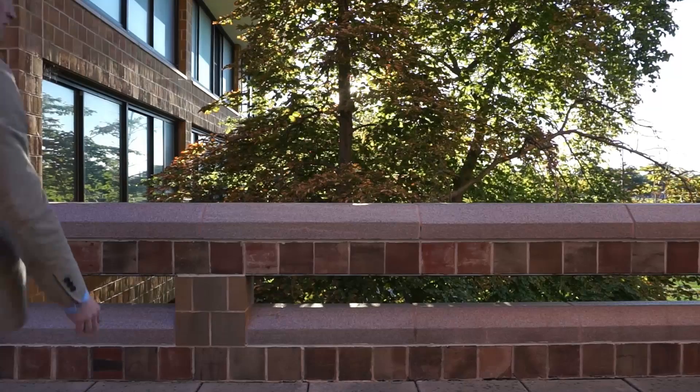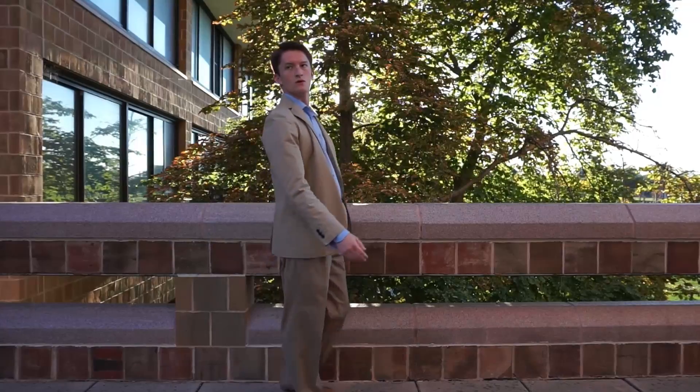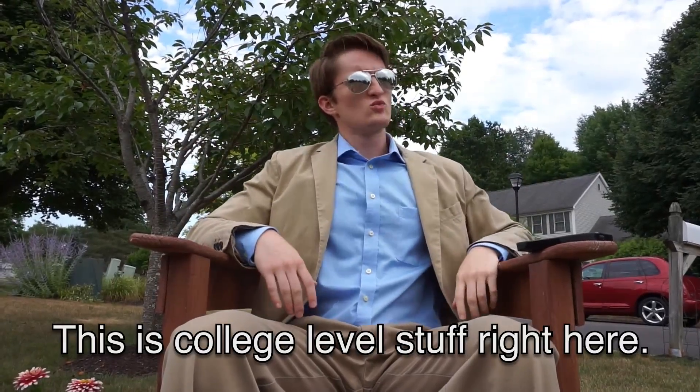This is an educational video. If you don't have your notes in front of you, you ain't ready for this. This is college level stuff right here.